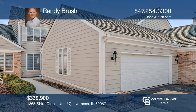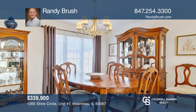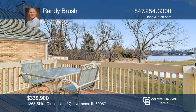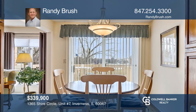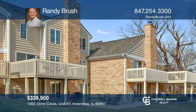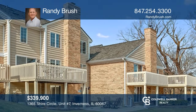This unit offers a living room with a fireplace that opens to the dining room and kitchen with granite counters, hardwood floor, and a table area with glass doors out to a large balcony. Enjoy the professionally finished walkout lower level with a family room and wet bar. Step out to the patio and soak in the beautiful water view. Call Randy Brush today for a private showing.